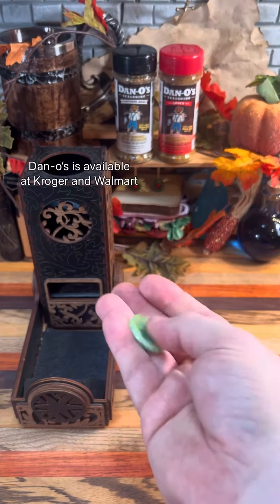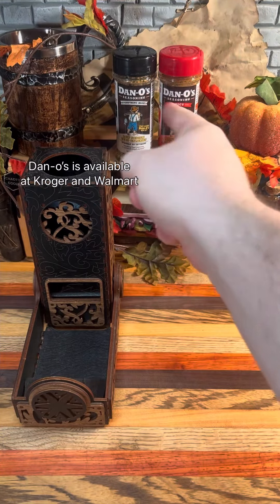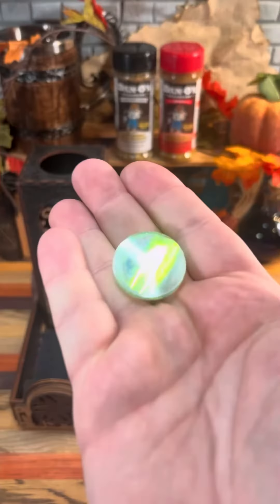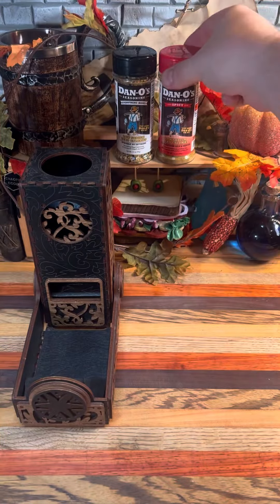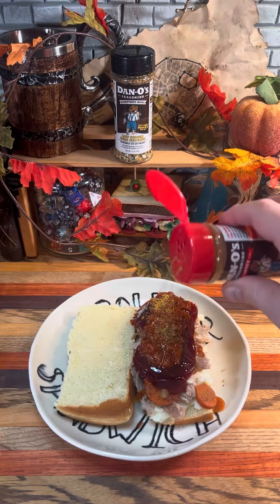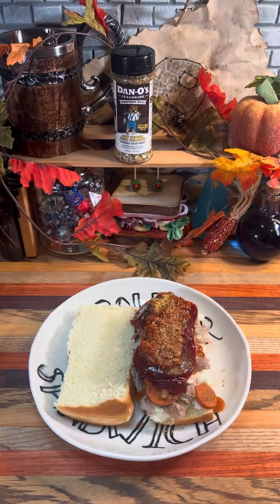Two of our Dano's low-sodium, no-calorie seasonings remain, so we're going to flip a coin. It's tails, so we're going to go with spicy Dano's today, and we'll use the other one tomorrow. The spicy version is like the original everyday seasoning but with the addition of some cayenne pepper, which gives it a nice heat without making it too overpowering.